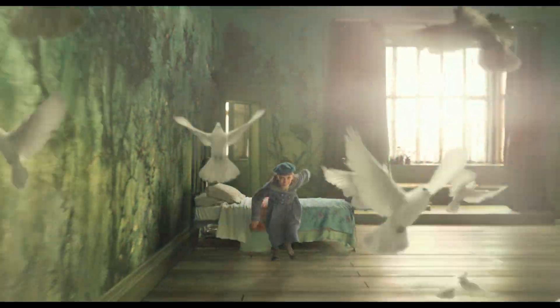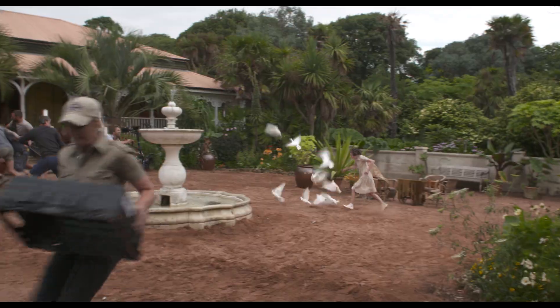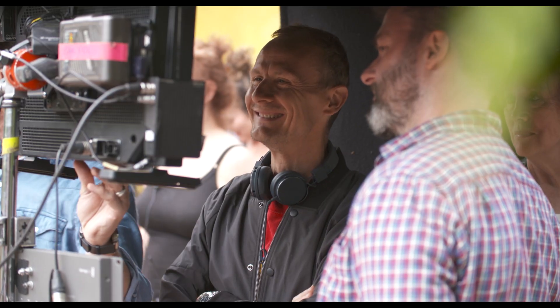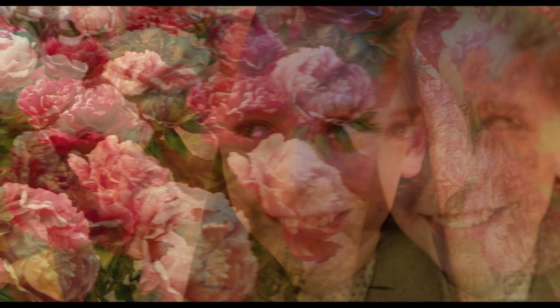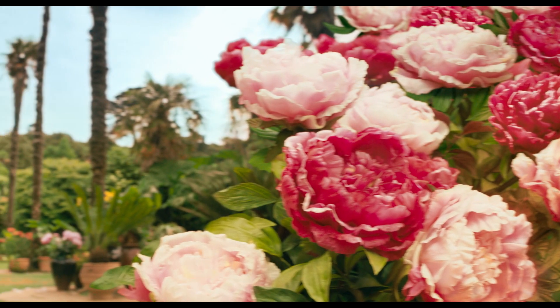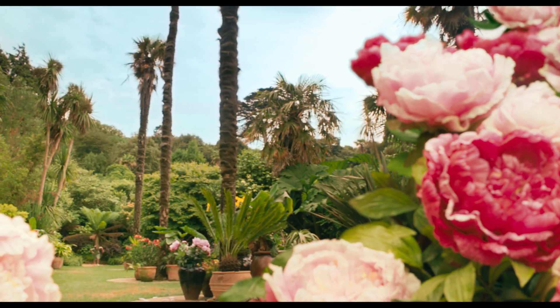She looks at the wallpaper in her room and the birds come to life. You have a lot of this fluidity between her world in Misselthwaite and the rich life of her imagination, which of course then becomes the garden.